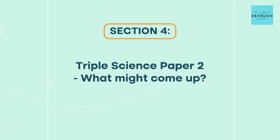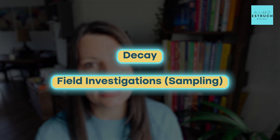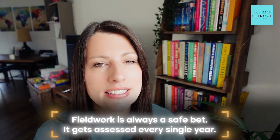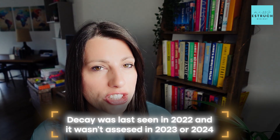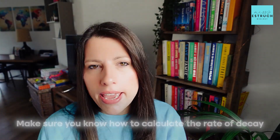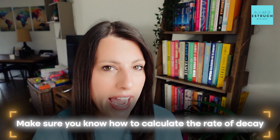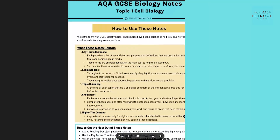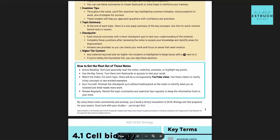For triple science biology GCSE paper two, the two key practicals are decay and field sampling techniques. Field work is a safe bet — it gets assessed nearly every single year. Decay was last seen in 2022 and wasn't assessed in 2023 or 2024, so it's potentially a good one for this year. For decay, make sure you know how to calculate the rate of decay from a table of data or from a graph.